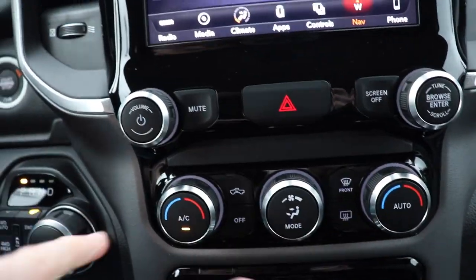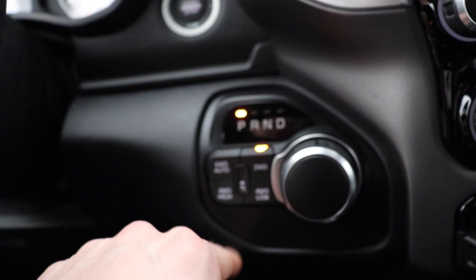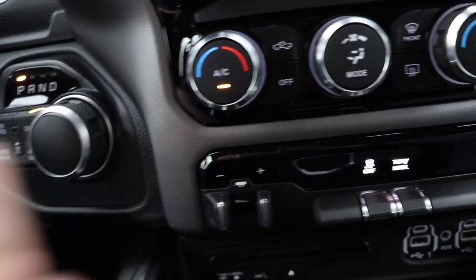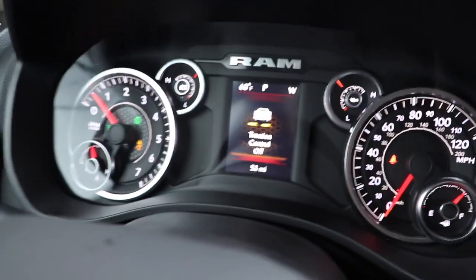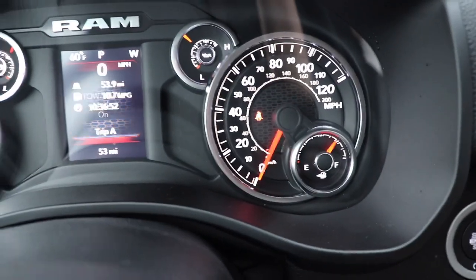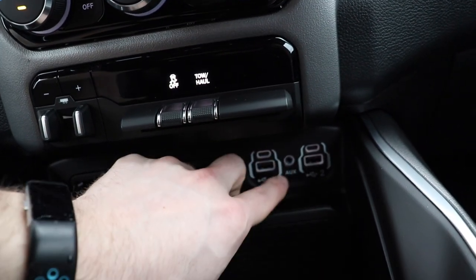Down here we have all of your physical buttons for the dual-zone climate control. Over to the left of that we have your rotary dial shifter, and then your electronic push-button transfer case selection. Integrated trailer brake control, which is awesome. Traction control on/off indicated on the instrument cluster, and then your tow-haul mode indicated under the speedo needle. Below that we have your CD reader, two USB ports, two USB-C ports, and an auxiliary port.